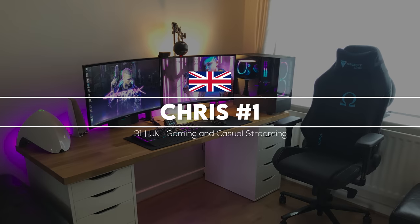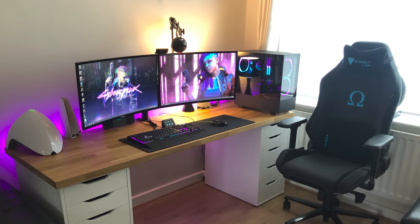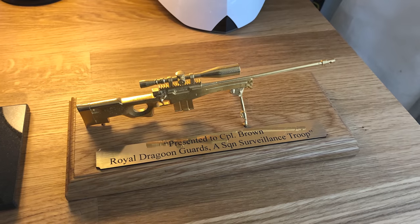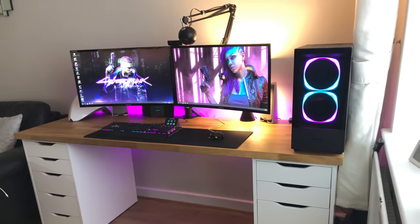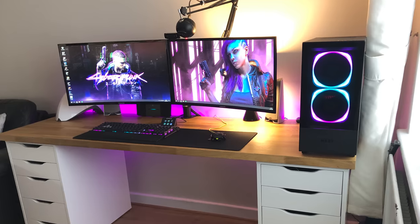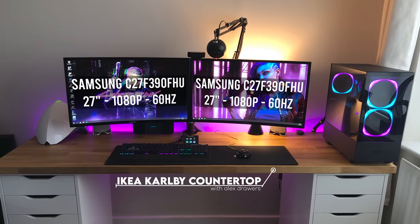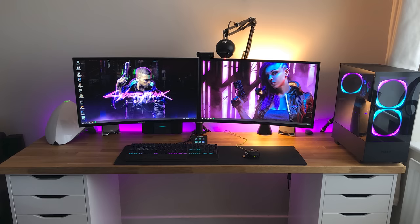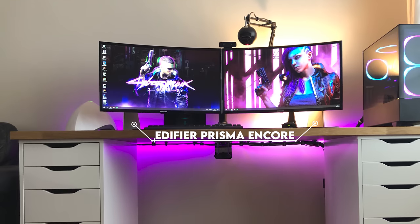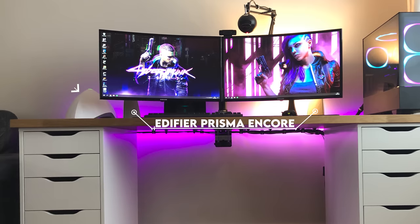Kicking off the episode is Chris number one from the UK, who was a British army sniper that's now in training to be a military helicopter pilot. We have a certified badass over here - he's even got an award to prove it. He built this for gaming and casual streaming, with dual monitors mounted to the popular Carbly countertop and a few white Alex units for support and additional storage. I'm loving that cyberpunk wallpaper on both of his 27-inch curved monitors, but sadly they are blocking out the speakers in the back. Why not place one on the right side and move the sub to the ground to make room for the left speaker?